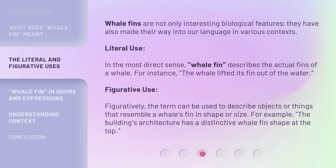Figuratively, the term can be used to describe objects or things that resemble a whale's fin in shape or size. For example: 'the building's architecture has a distinctive whale fin shape at the top.'